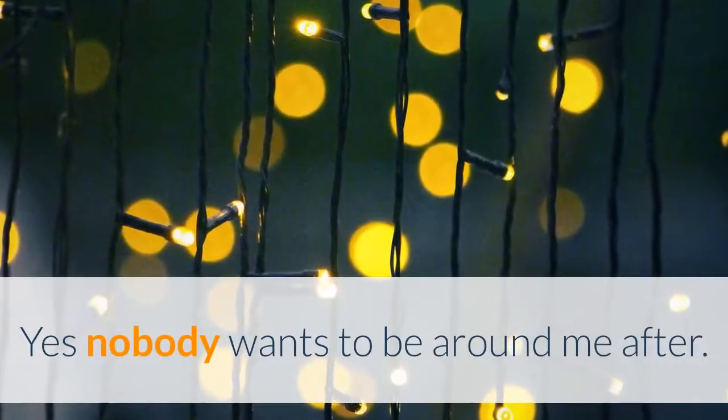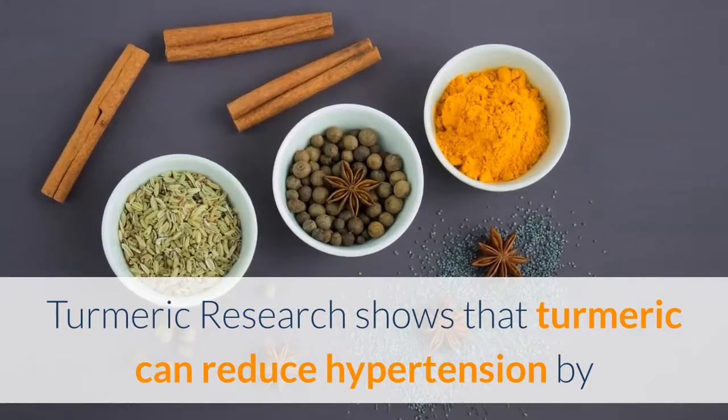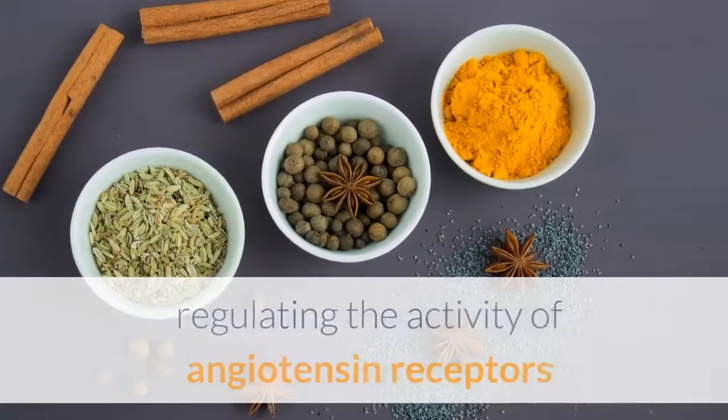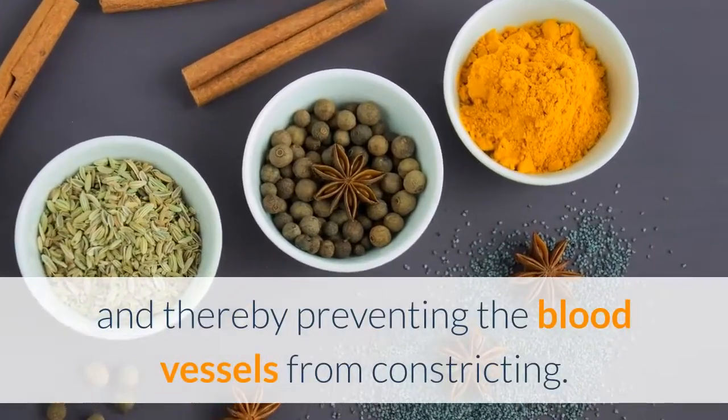I usually take one clove of garlic, remove the skin, chew well, and swallow — yes, nobody wants to be around me after! You can also buy it in pill form. Turmeric: research shows that turmeric can reduce hypertension by regulating the activity of angiotensin receptors, thereby preventing the blood vessels from constricting.